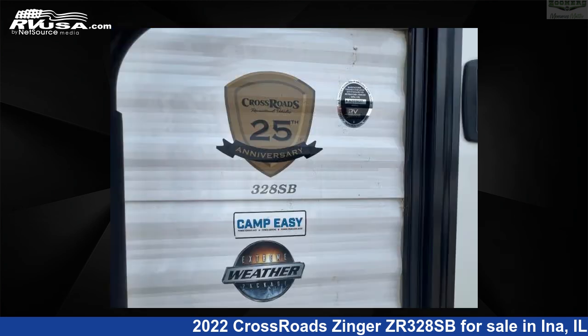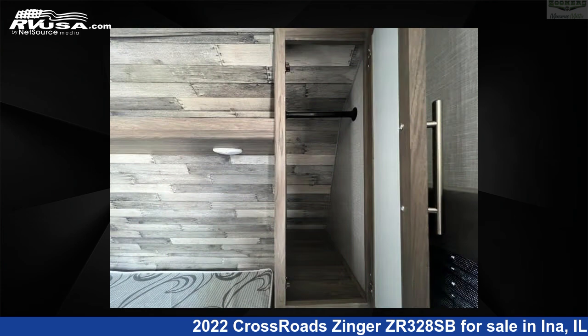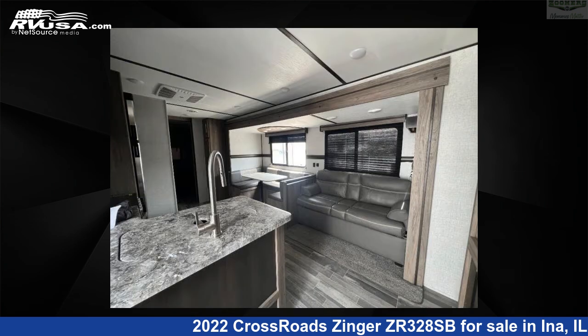This used Crossroads is 36 feet 0 inches in length and features sleeps 10, slide-out, and 51 gallons fresh water capacity. The floor plan layout of this travel trailer features bunkhouse, front bedroom, outdoor kitchen, two entry and exit doors, and U-shaped dinette.